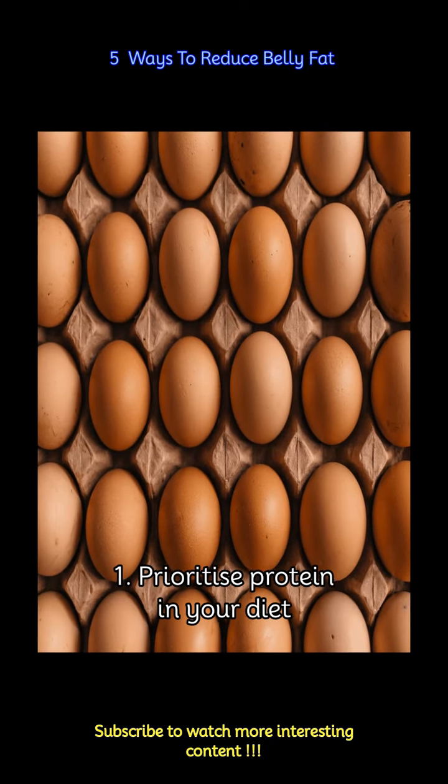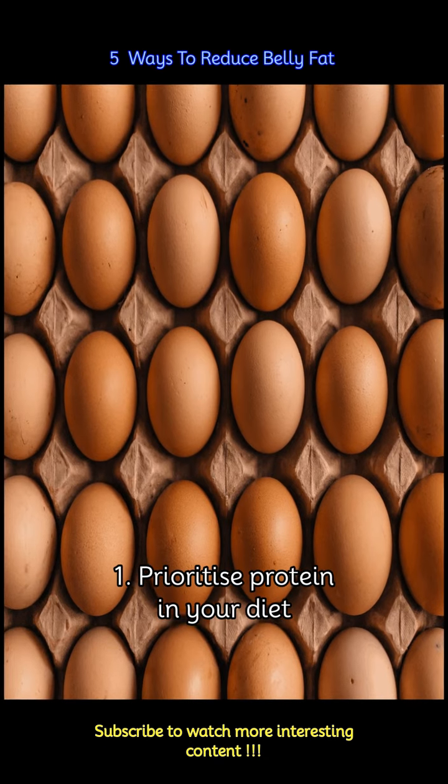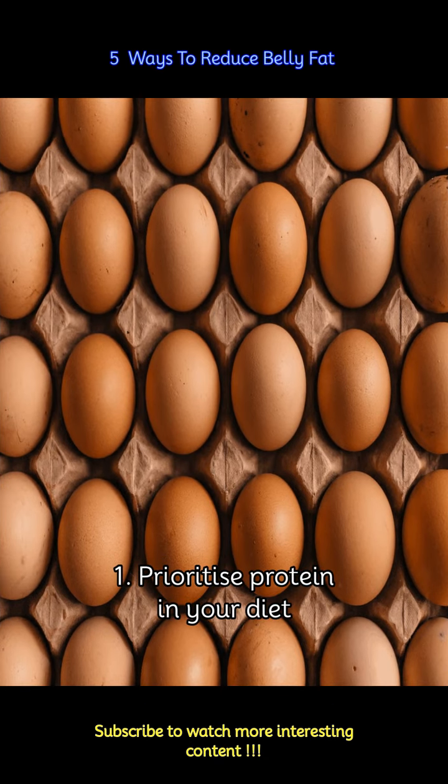Protein is an essential nutrient that plays a crucial role in weight management. It helps you feel full and satisfied, reducing the likelihood of overeating. Aim to include protein sources in every meal, such as eggs, lean meats, fish, legumes, and nuts.